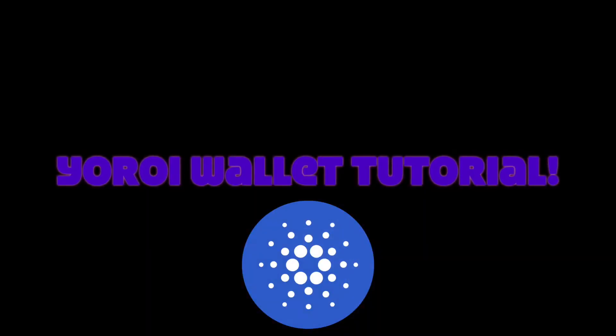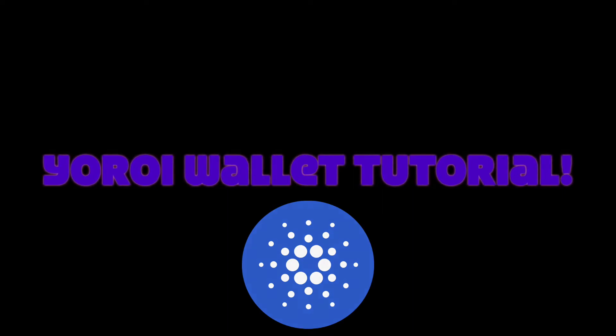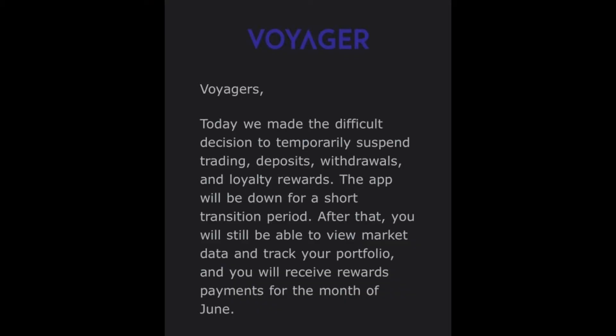Today I have a tutorial for anybody who wants to get off a crypto exchange and onto a crypto wallet. If you use Exchange Voyager, you might have gotten a notification today that they're temporarily suspending deposits, withdrawals, trading, and loyalty rewards. This is not financial advice, but I'm hoping within the next two to three days Voyager will be up and running again. But I think it's a really good idea, if something like this happens again, that you get your money off of crypto exchanges and onto a more secure wallet.